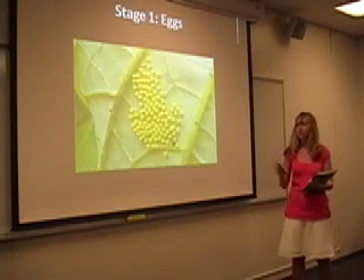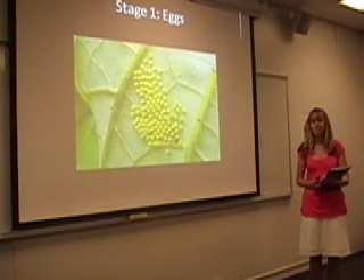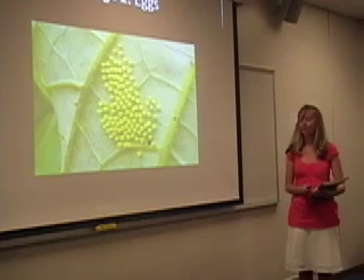The first stage is the egg. Female butterflies will lay many eggs, and sometimes they're so small that they're the size of a pencil tip. After five days, caterpillars will emerge from the eggs.